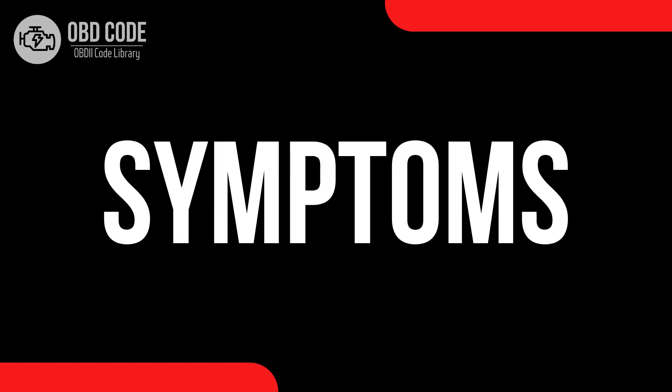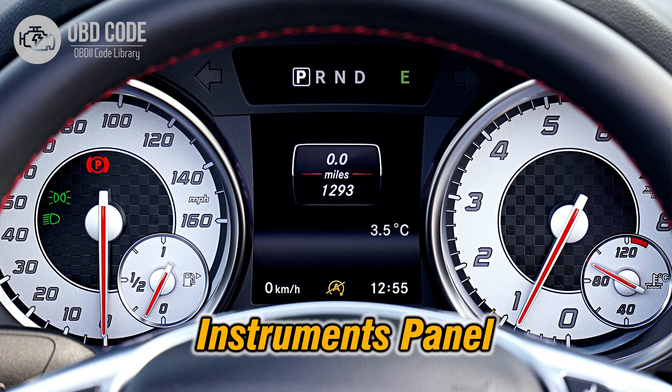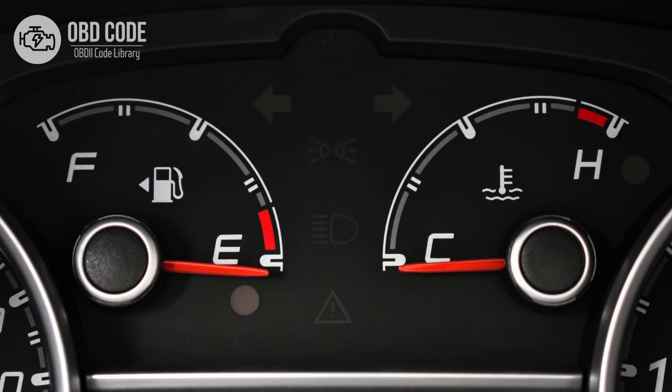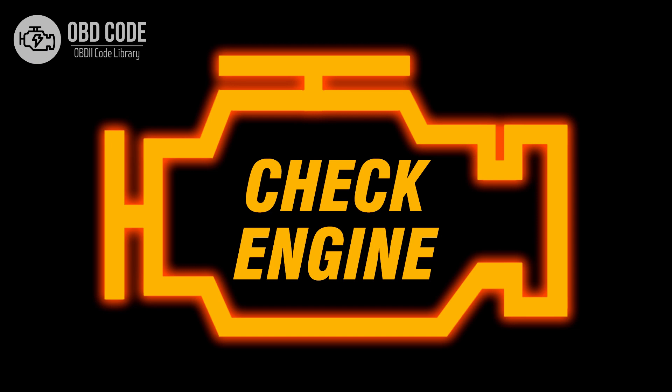Code Symptoms P0460: 1. Inaccurate or erratic fuel gauge readings. 2. Fuel gauge stuck on empty or full. 3. Illuminated check engine or service engine soon light on the dashboard.